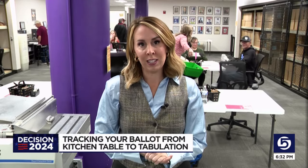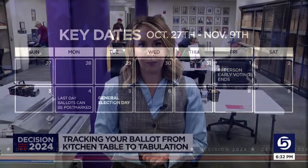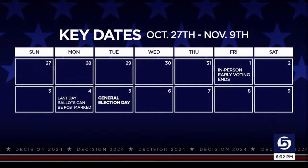Reporting in Weber County for KSL 5 News, I'm Lindsay Ertz. Stay with KSL as we continue to cover Decision 2024, and join us Tuesday night for live coverage of Utah's races and initiatives. Then on Wednesday morning, KSL Today will give you any overnight developments.